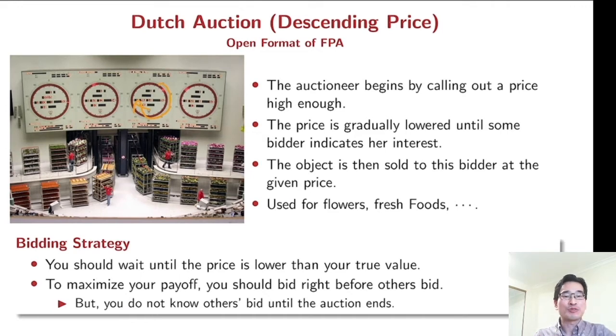So what should be your bidding strategy? You should wait until the price is lower than your true value. Theoretically, to maximize your payoff, you should bid right before others bid. But you don't know others' bids until the auction ends, so you have some kind of estimation of others' bids — that's quite complicated.